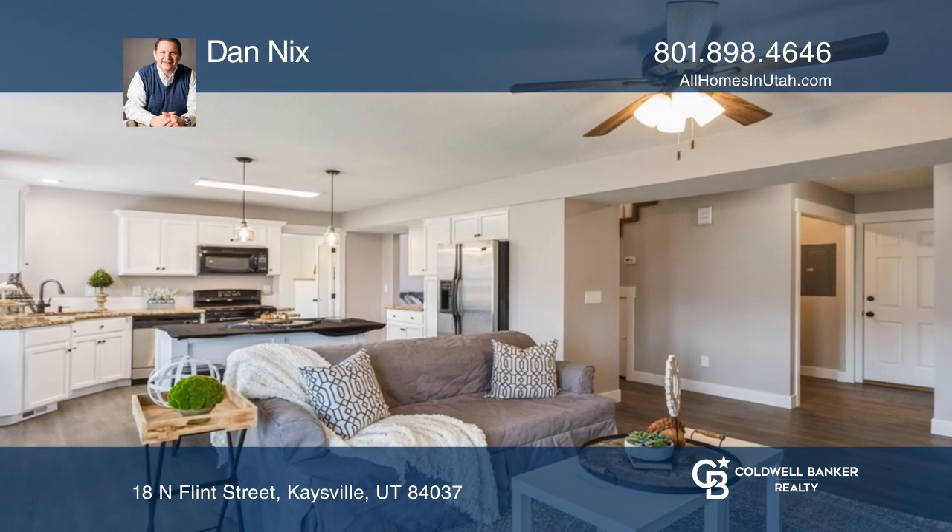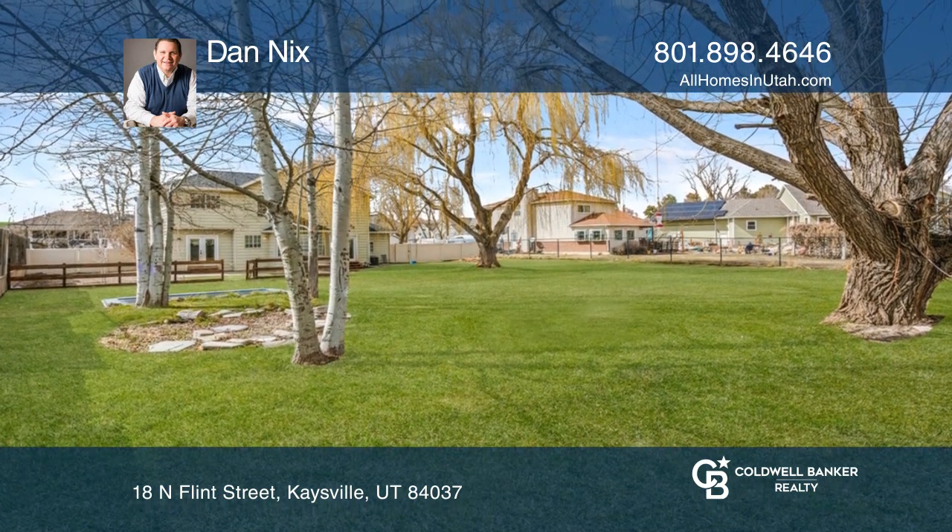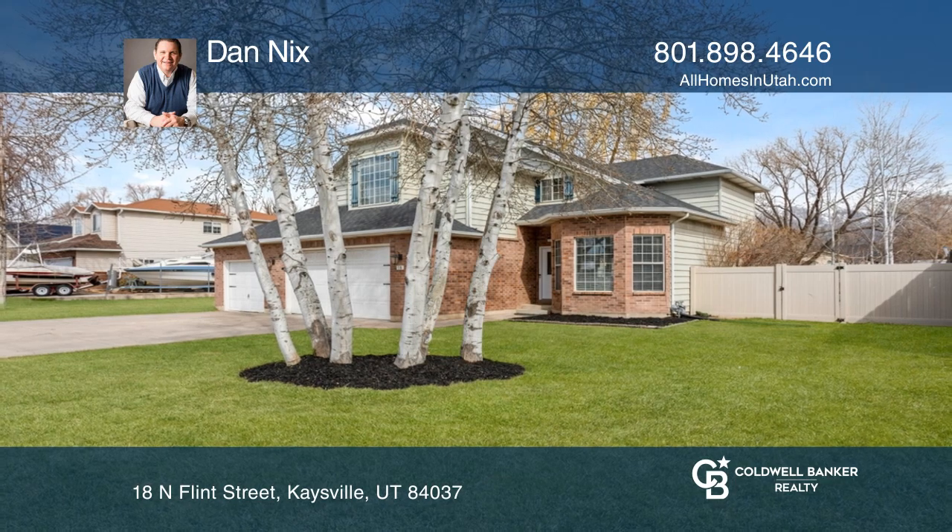The main floor has been updated, and the upstairs is ready for its new owners to add their own personal touch. Dan Nix would love to give you a private tour.